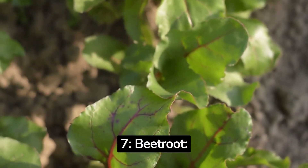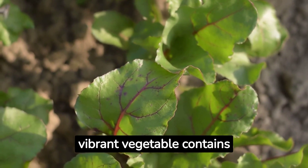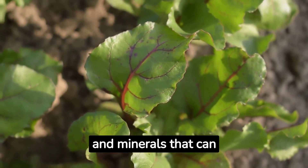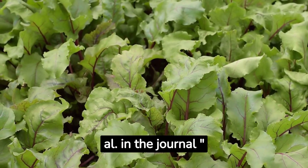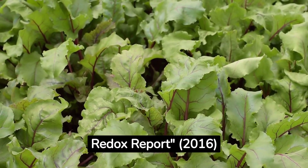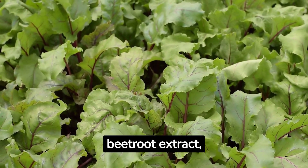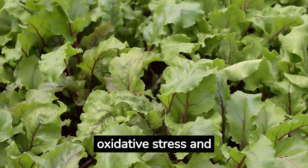7. Beetroot. Last but not least, we have beetroot. This vibrant vegetable contains a unique blend of antioxidants, vitamins, and minerals that can support liver health. A study by Trevisan et al. in the journal Redox Report, 2016, highlighted the liver protective effects of beetroot extract, including its ability to reduce oxidative stress and inflammation in the liver.